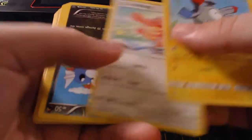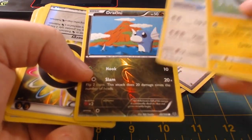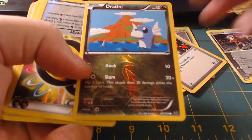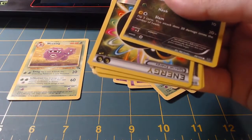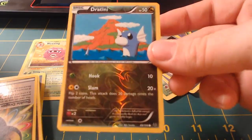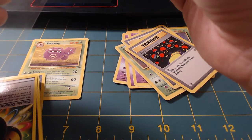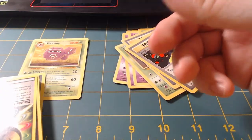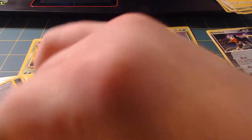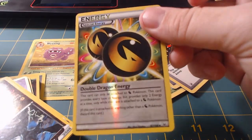There's another holo right there — Dratini! I'll set these over here, put that in a sleeve. Oh, there's two holos — look at that! Alright so we got a reverse holo Dratini right there, sweet. Put that in a sleeve. That's cool, and then we got some Special Energy — oh snap dude, we got quite a bit of Special Energy.